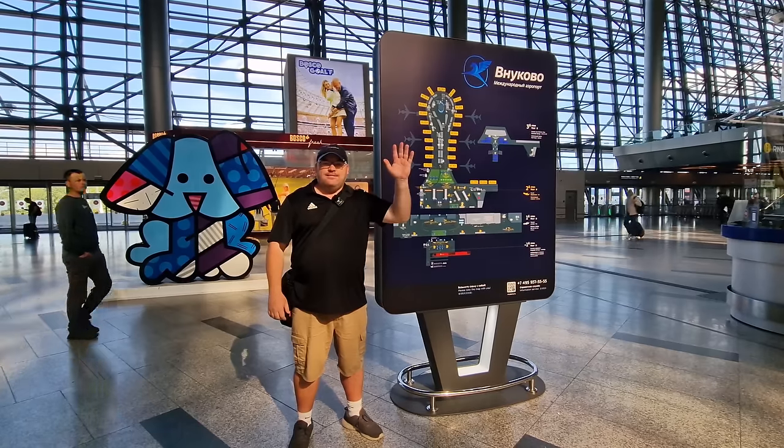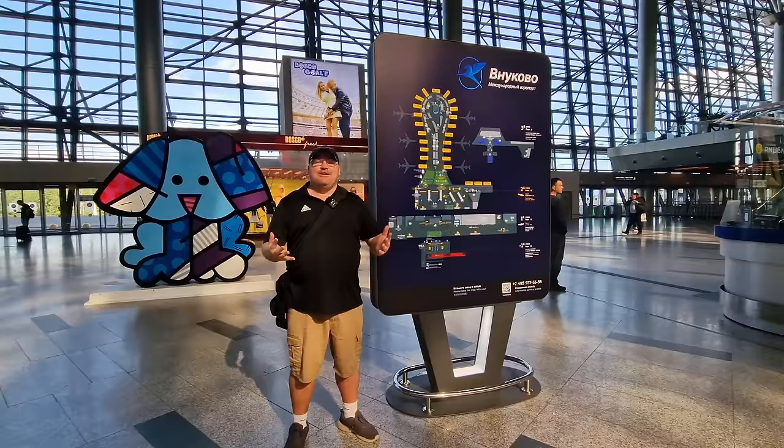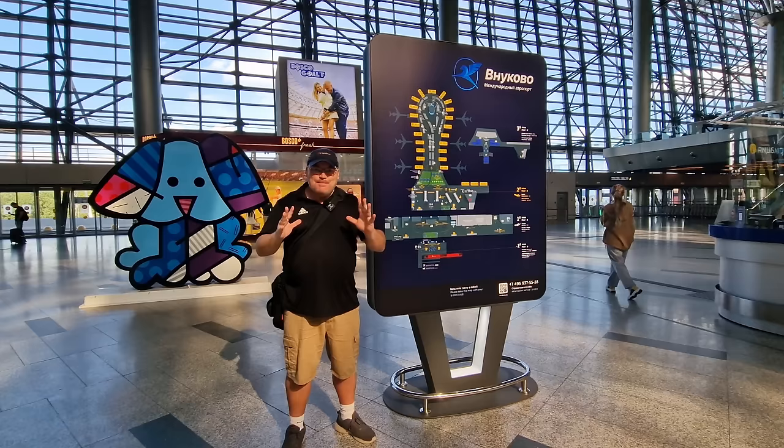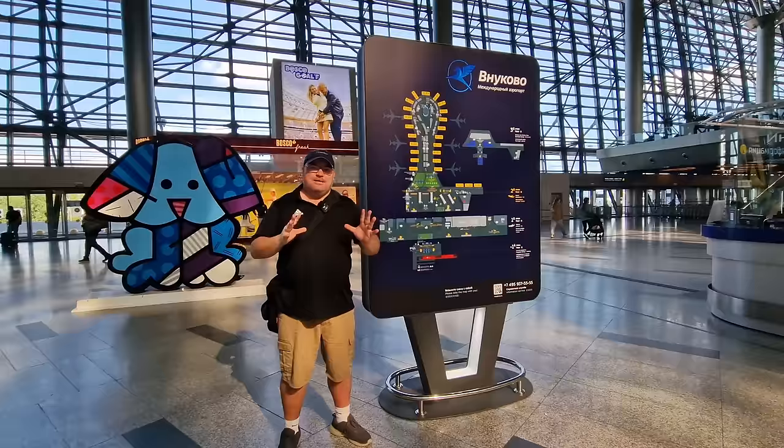Hi everybody, welcome to Traveling with Russell. Welcome to a new video and welcome to Vnukovo Airport here in Moscow. I thought I'd take you for a trip from here at Vnukovo Airport on the Metro — finally, after so many years, the Metro in Moscow has arrived at the airport. This is the first airport in Russia with a metro connected from the airport back into the city.